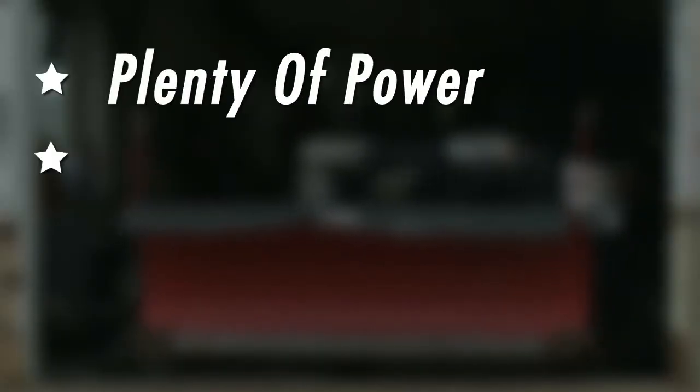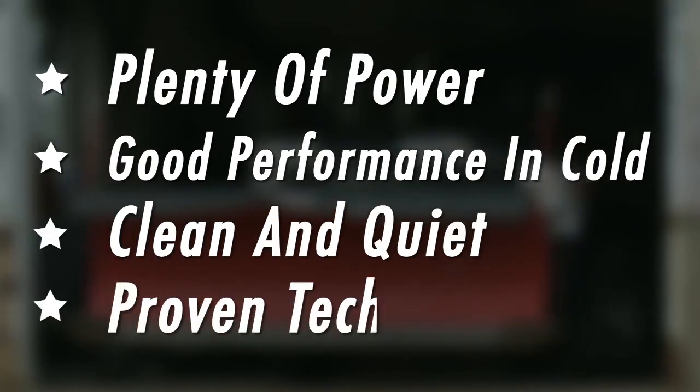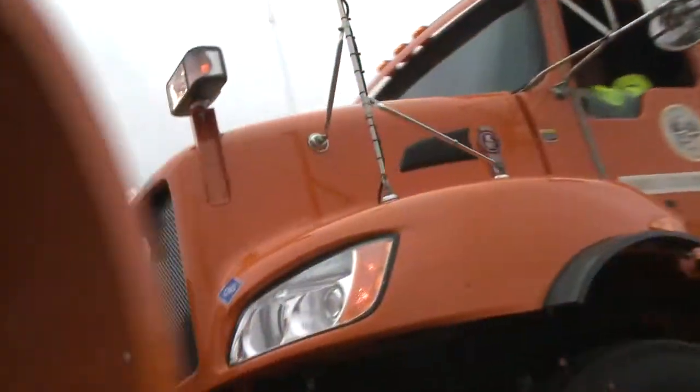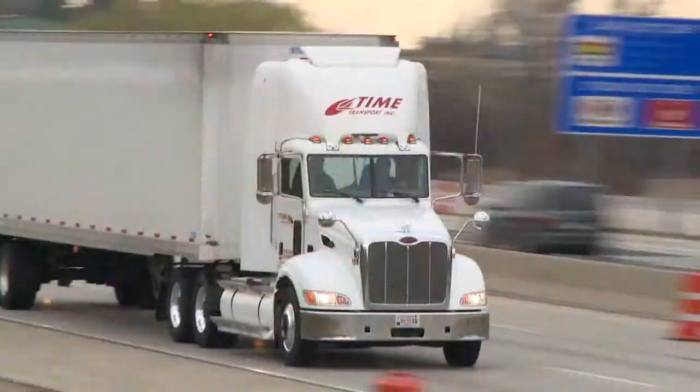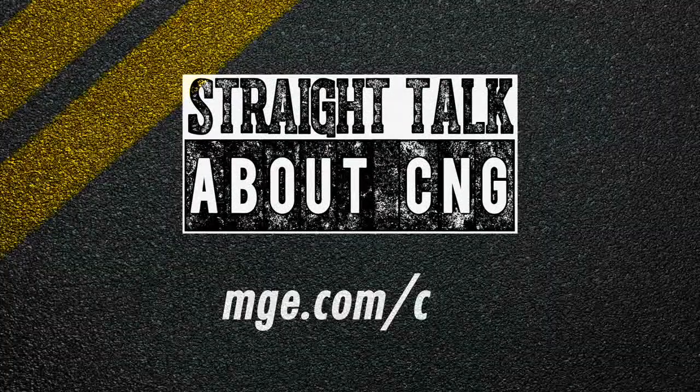So there you have it: plenty of power, good performance in the cold, clean running, quiet engines, and proven technology means CNG is getting the job done. 'We tow trailers, we plow with them. Yeah, it works. It'll pull the same loads, do the same job. The guys love it.' For more straight talk on CNG, go to MGE.com/CNG.